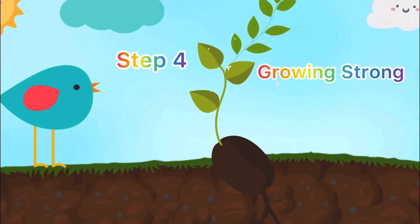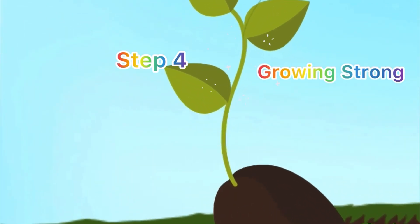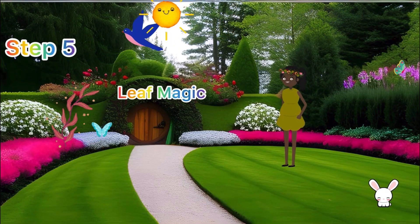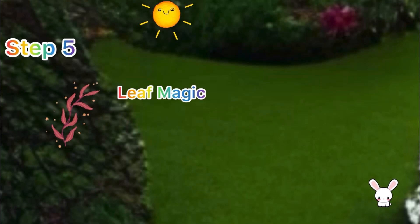Step four: growing strong! Our sprout is growing taller and taller, just like you. And guess what — it has got these super leaves that work like magic!